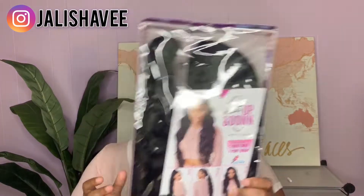Next up we have the Instant Up and Down Sensational wig. So backstory: maybe like two months ago it was popping on YouTube — like everybody had these wigs, there were like four or five styles. They were sold out everywhere. I got on wig types once and didn't buy it, and when I came back two days later it was sold out everywhere and it's been sold out ever since. So when I saw they came back with new styles, I had to grab it the first chance I got.